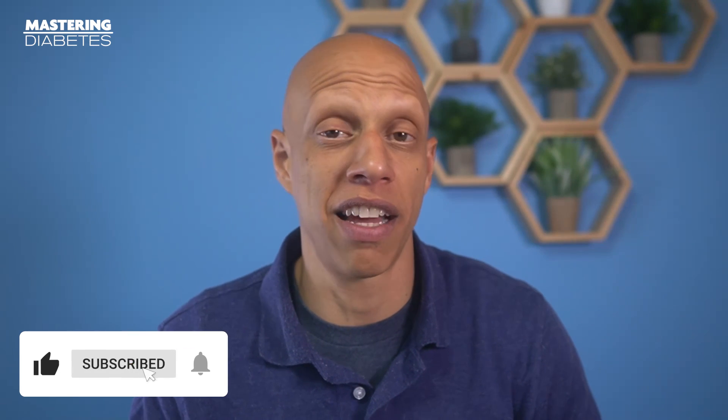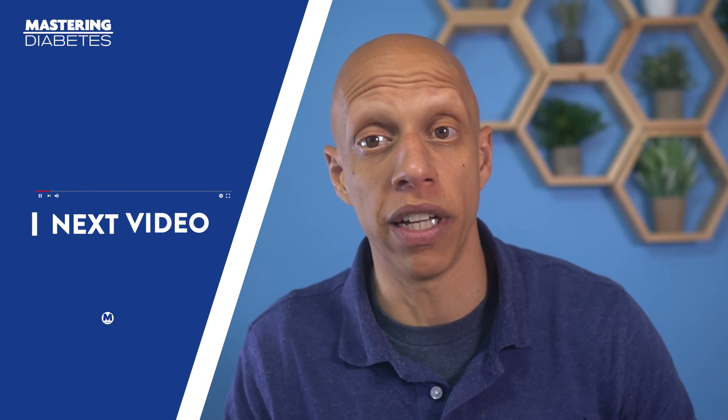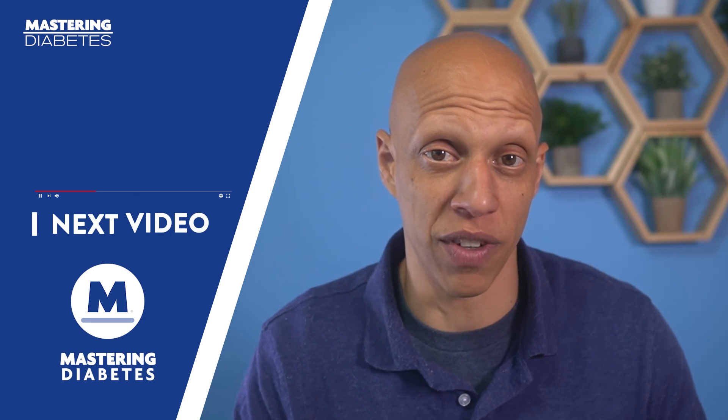That's it for today. If you'd like to learn more, don't forget to press that like button, subscribe to the channel, and click on that bell icon to turn on notifications so that you'll be notified when we have new videos that contain life-saving information that can dramatically improve your quality of life. See you in the next video.